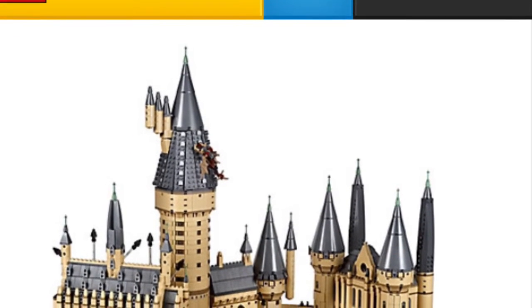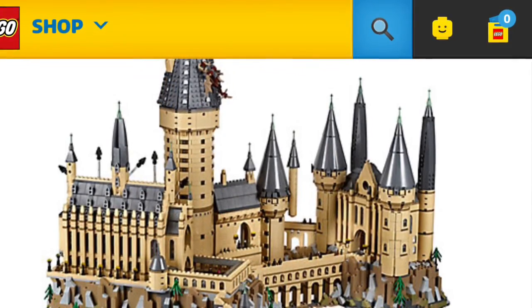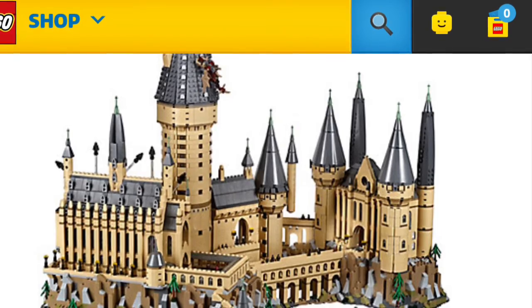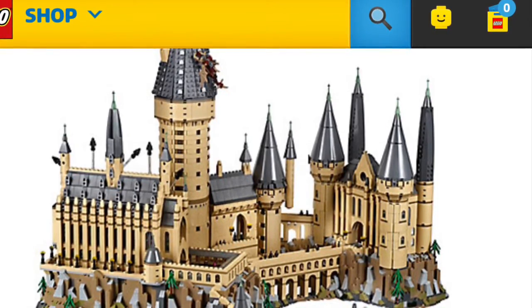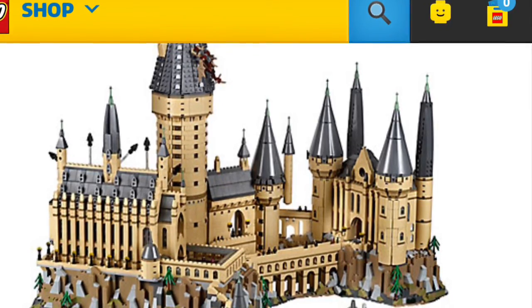I'm not too sure off the top of my head how much that would be in US dollars, but it's big. I thought that was all we were getting for the Harry Potter wave, because no one had revealed this yet — no one had posted it on YouTube, it wasn't on the Lego shop. It was really a surprise reveal; there were some rumors, but I didn't think it was actually going to come true.